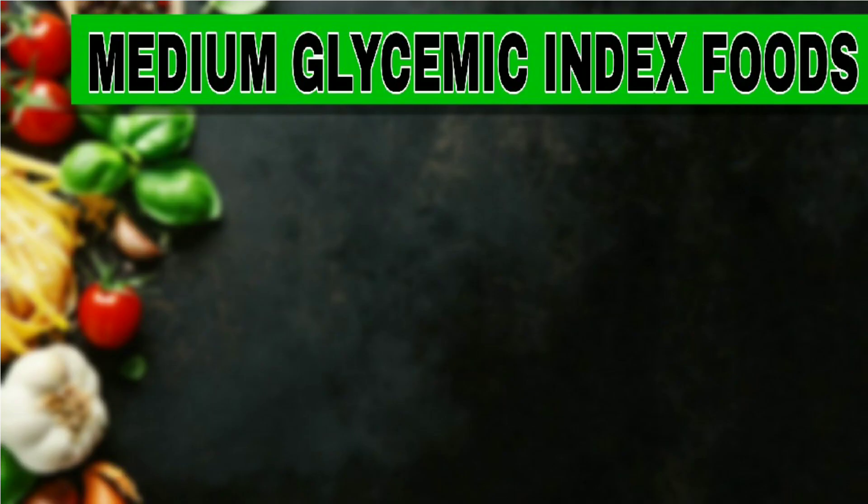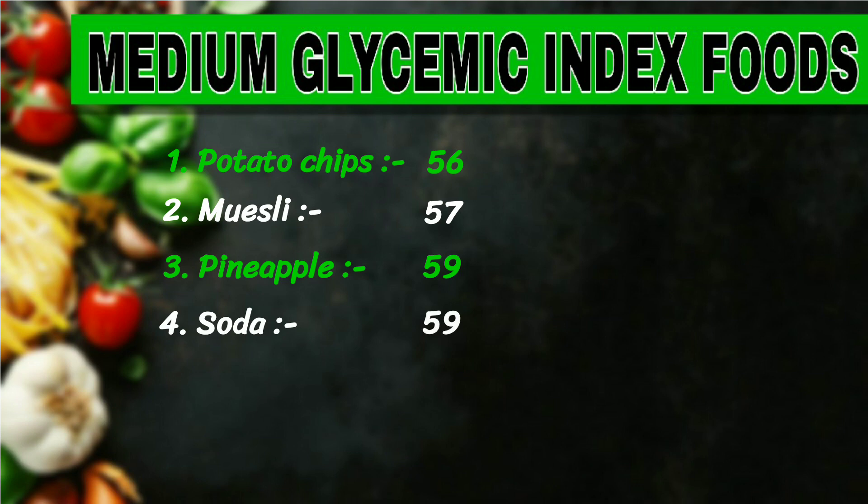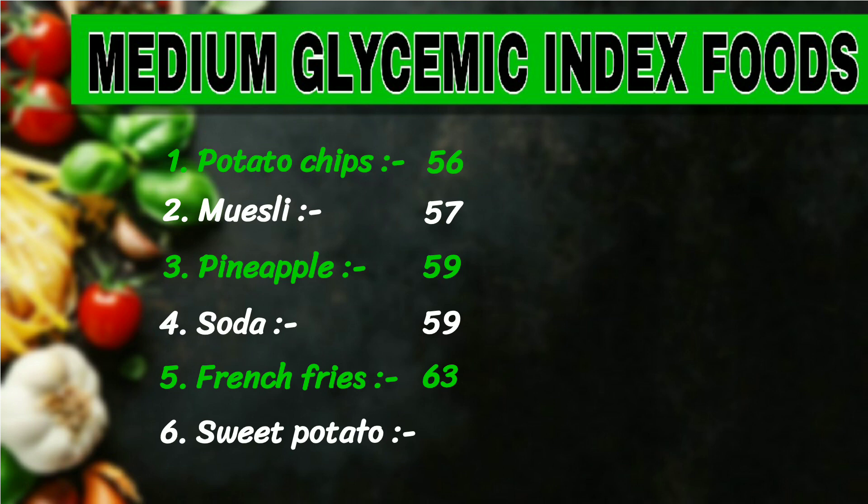Medium glycemic index foods: 1. Potato chips, 56. 2. Muesli, 57. 3. Pineapple, 59. 4. Soda, 59. 5. French fries, 63. 6. Sweet potato, 63.